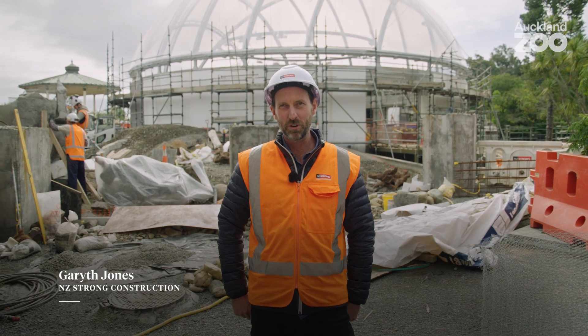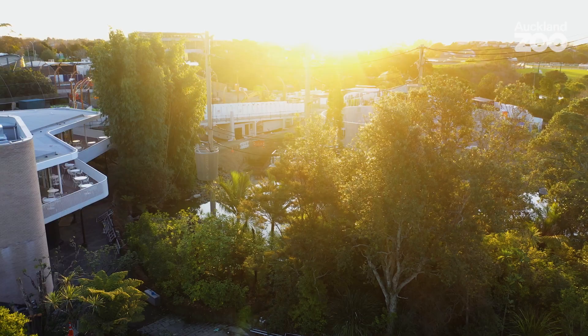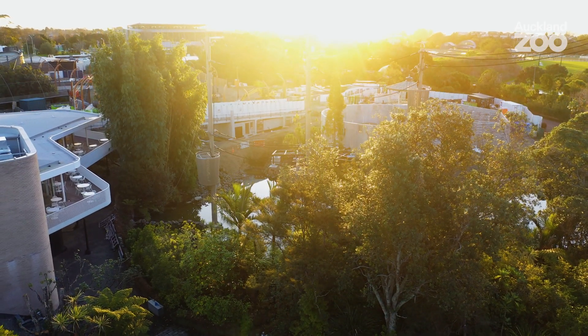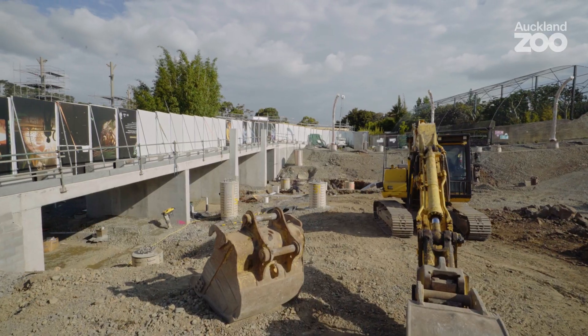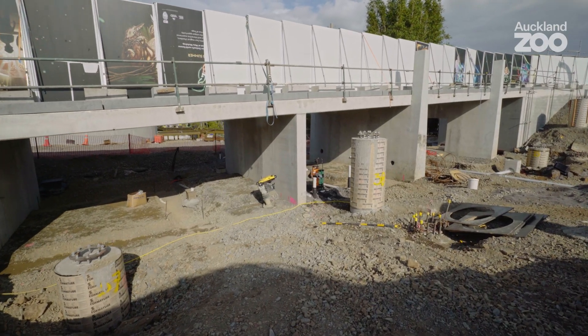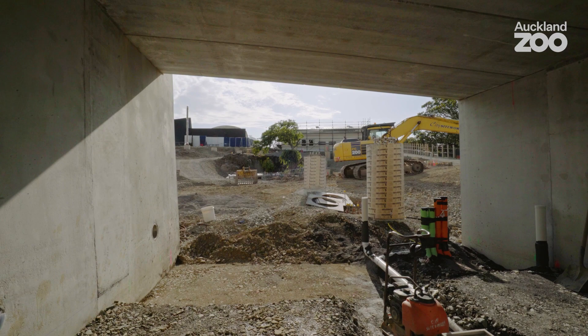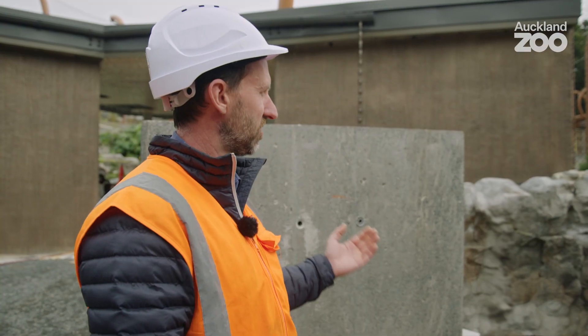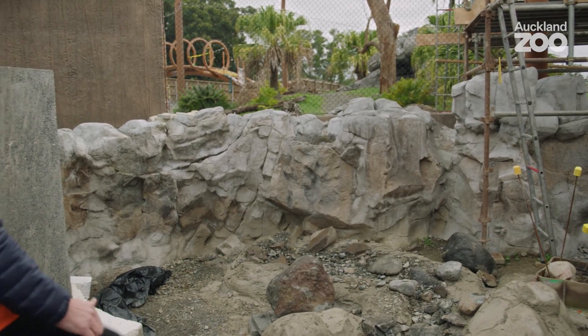I'm Gareth Jones, I'm the project manager for NZ Strong Construction. We've been looking after the South East Asia project and all its habitats. When we first started there was an old causeway, so we had to excavate it. In doing that we exposed a lot of unsuitable soft ground, so all that had to be built up with hard fill to create a solid platform. Then to create the otter habitat we built a series of small retaining walls, hidden behind all the shotcrete.